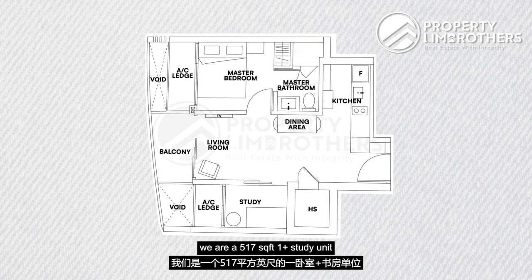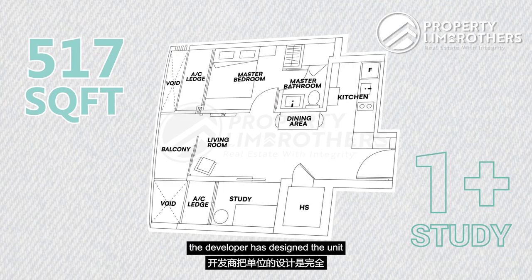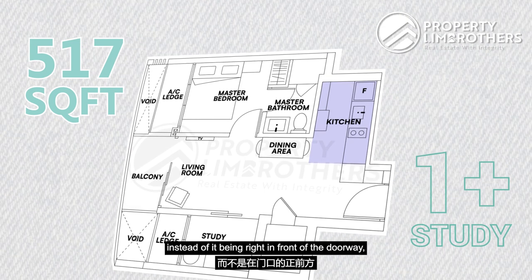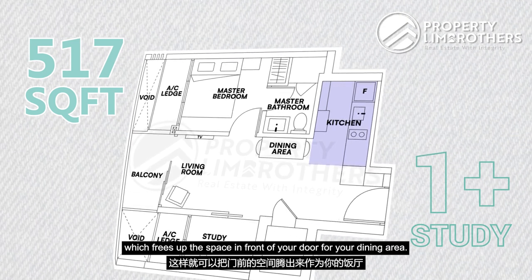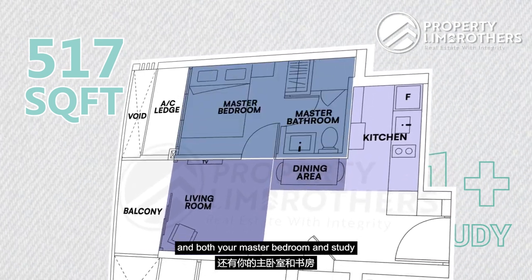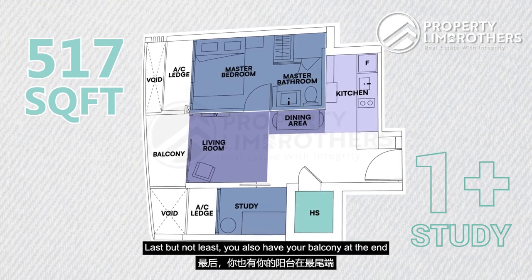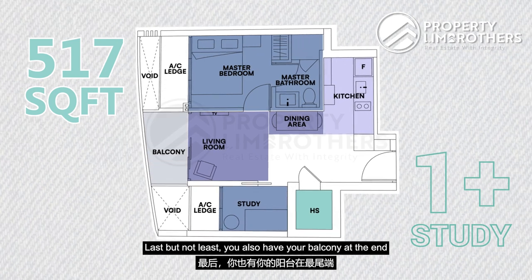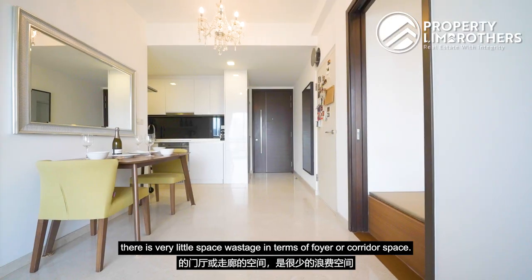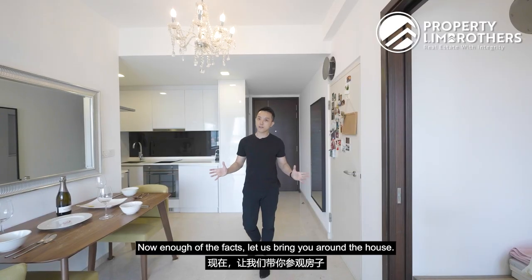Looking at the floor plan, this is a 517 square feet one-plus-study unit. The developer has designed it to be very space-efficient — the kitchen is flush to the right instead of right in front of the doorway, freeing up space for the dining area. The living area sits next to dining, with the master bedroom and study on either side of the living room, plus a bomb shelter for storage and a balcony at the end. There is very little wasted corridor or foyer space, meaning usable space is maximized.